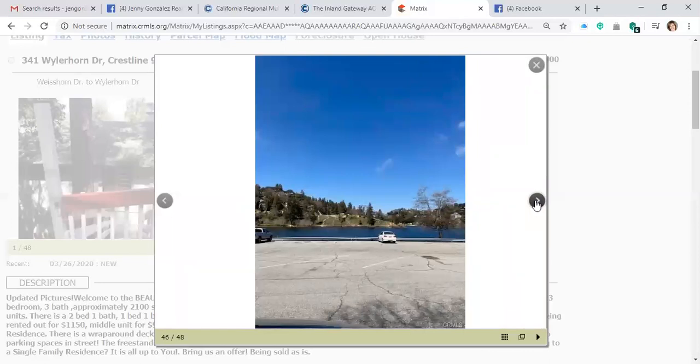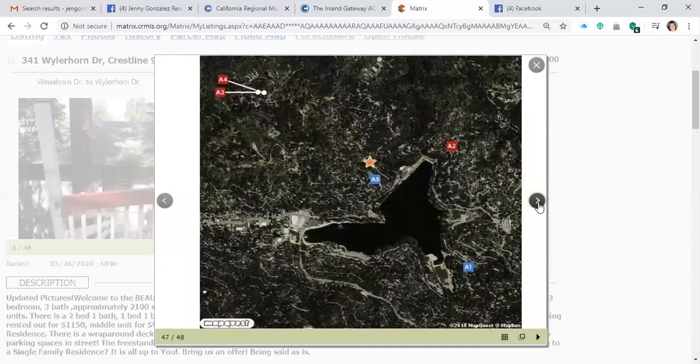Here's where we drove about two or three minutes down to Lake Gregory and had lunch by the lake. People were fishing, people were hiking, we actually went and hiked as well. It was really beautiful — only a two or three minute drive from here. Here's where the house is located, right near the lake, Lake Gregory.